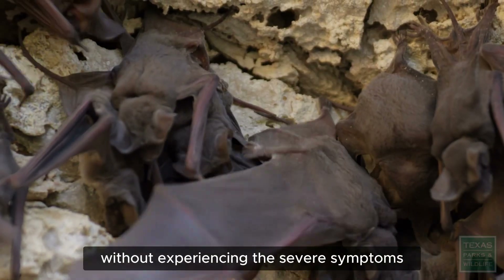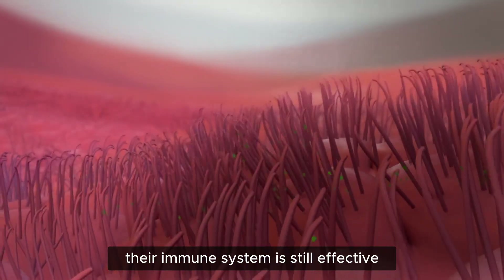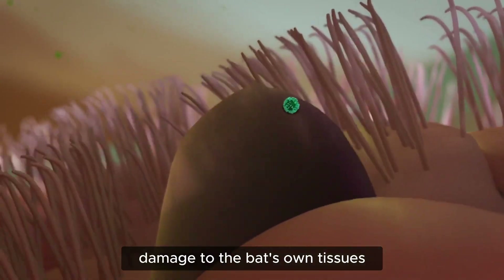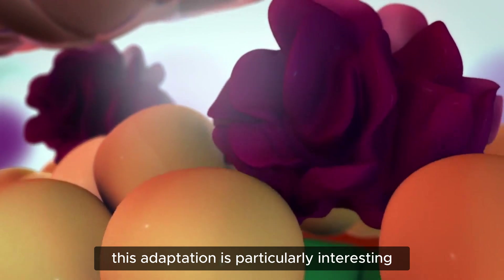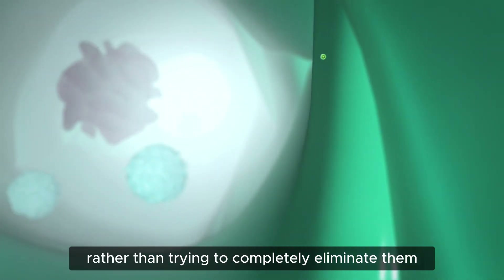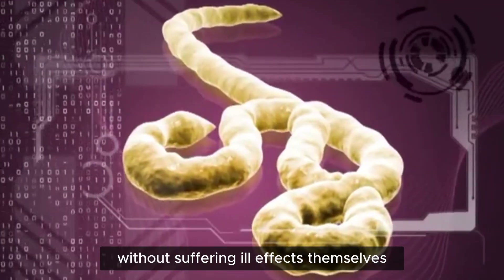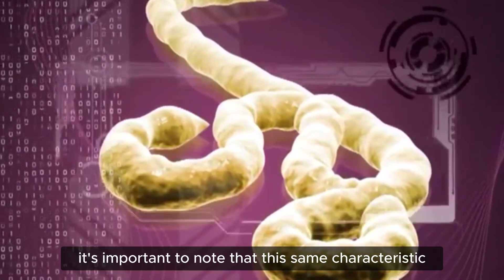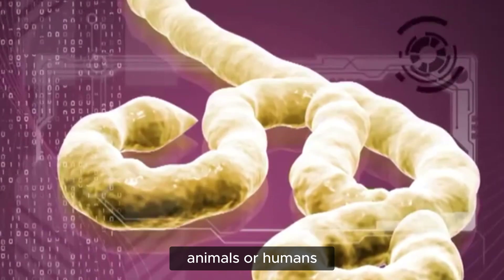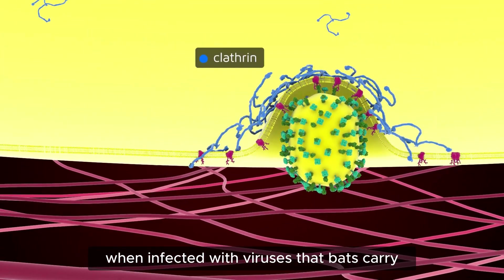This dampened inflammatory response allows bats to tolerate viral infections without experiencing the severe symptoms often associated with inflammation in other species. It's a delicate balance — their immune system is still effective at controlling viral replication, but it doesn't overreact in a way that would cause collateral damage to the bat's own tissues. This suggests bats have found a way to coexist with viruses rather than trying to completely eliminate them, serving as reservoirs without suffering ill effects. However, animals or humans lacking this dampened inflammatory response may experience severe reactions when infected with viruses that bats carry asymptomatically.